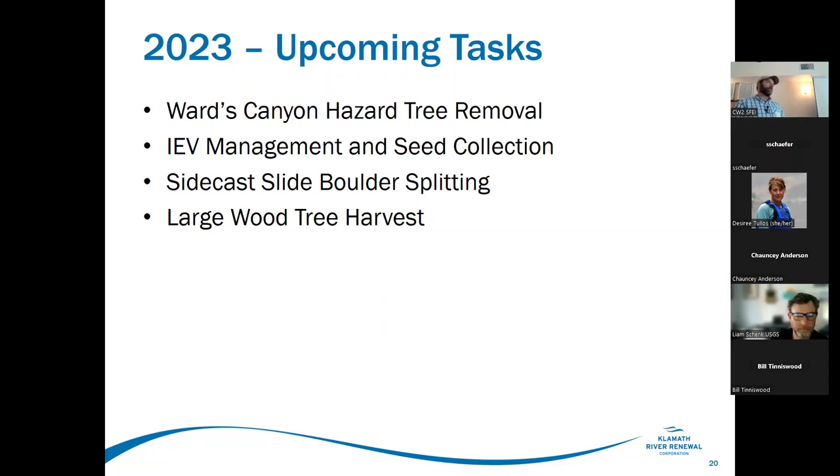IEV — invasive exotic vegetation management — is currently happening along Copco Road and some other reservoir rim locations. Seed collection will pick up in a couple of weeks as target species begin to seed again. Boulder splitting: in the JC Boyle bypass reach there was a rock slide about 10 years ago that put rocks in the river — they were split for fish passage but now there's concern they weren't split enough for boat passage, so crews will split rocks small enough for boats to pass without creating a new fish passage impediment.